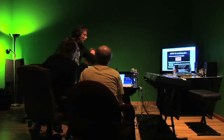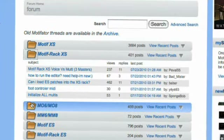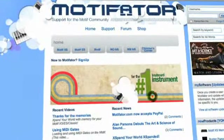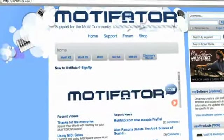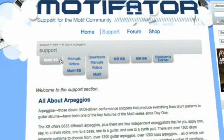And you won't be alone. A global network of Motif experts, sound programmers and software application developers have created the million-plus-post online community at motivator.com. This support is available anywhere in the world, 24-7.